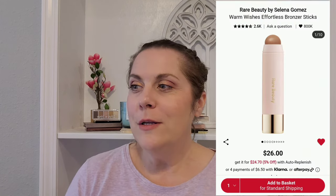Next, from Rare Beauty, is the Warm Wishes Effortless Bronzer Stick in the shade Happy Soul, which is light brown with cool undertones. I'd probably use that as a kind of contour-ish situation. I love the Rare Beauty line — I love the vibe and the aesthetics of it — so I add a lot of Rare Beauty things, and there's even more coming up.